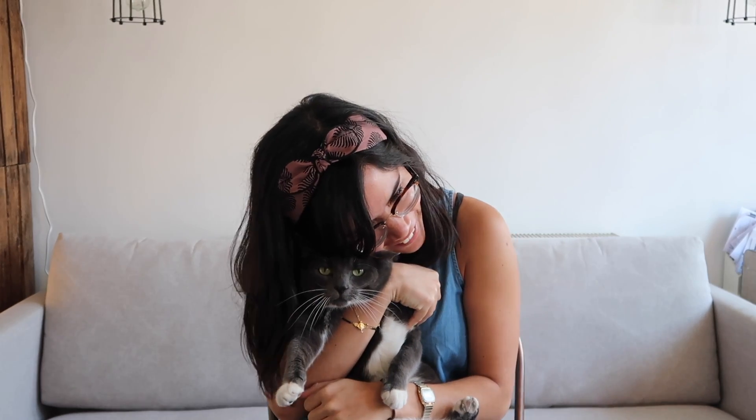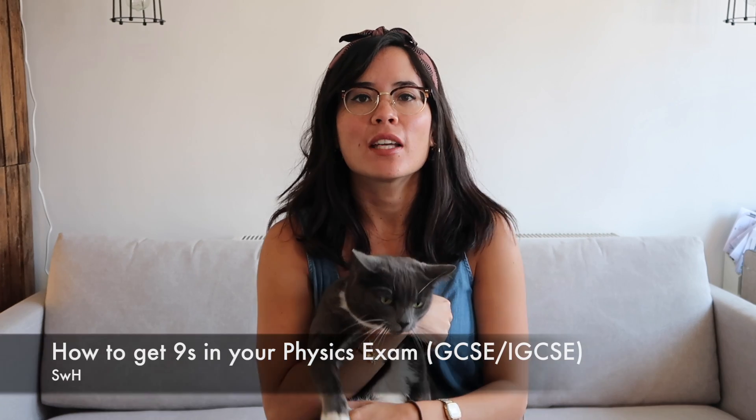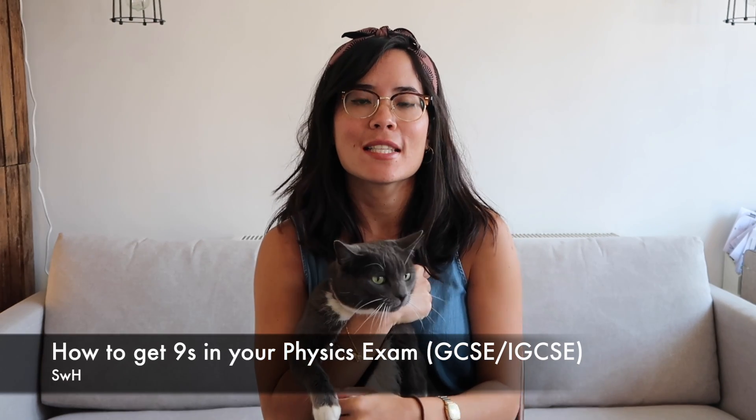Today's video is all about getting top marks in your GCSE or IGCSE physics exams. I thought it was really important that I shared my top tips and the best approach you should really be taking in order to do really well, because everyone has their own methods.